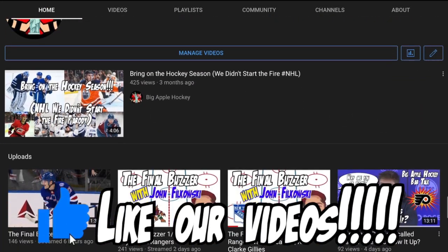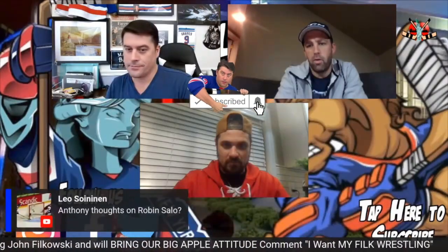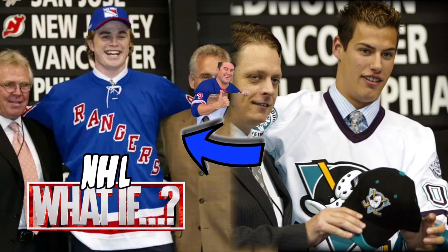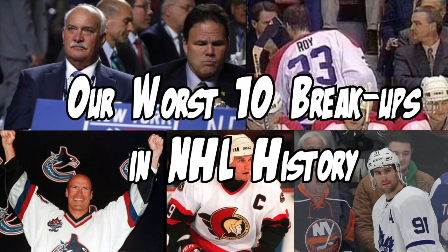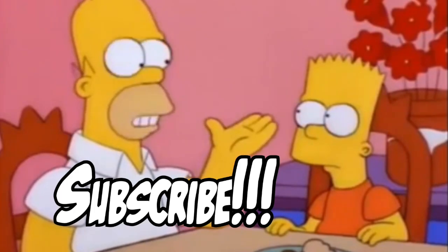Please like and subscribe to our channel — we have a lot of great hockey content and an entertaining, interactive podcast. Check us out and our library of videos.